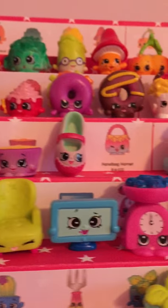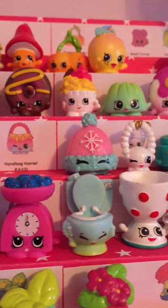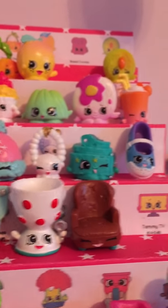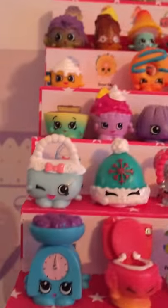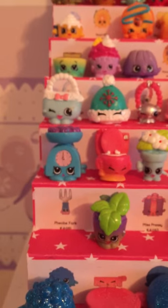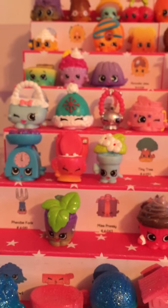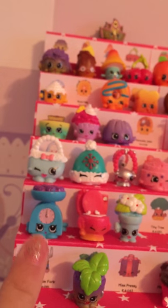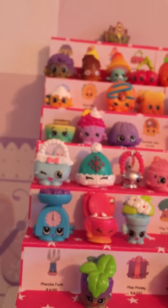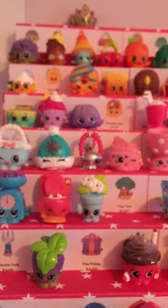Then I have Edgar Egg Cup, Comfy Chair, Tammy TV, Gale Scale, Flushes. I have Edgar Egg Cup, Comfy Chair, and I'm missing Tammy TV. Oops, I skipped a row — we ended at Tammy TV, then the next row starting here is Gale Scale and Flushes, and that is the end of that category.